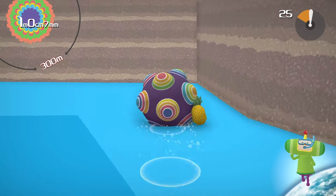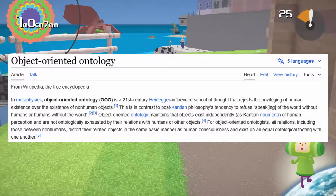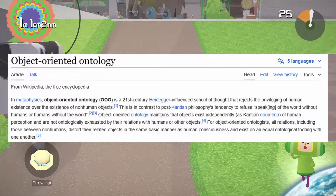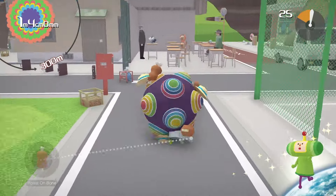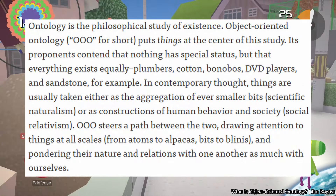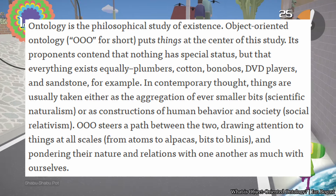It's a game that is deeply concerned with objects. This emphasis on objects aligns with object-oriented ontology, a philosophical framework created by Graham Harmon, which broadly states that objects exist independently of human perception and that they have their own inherent properties and agency.